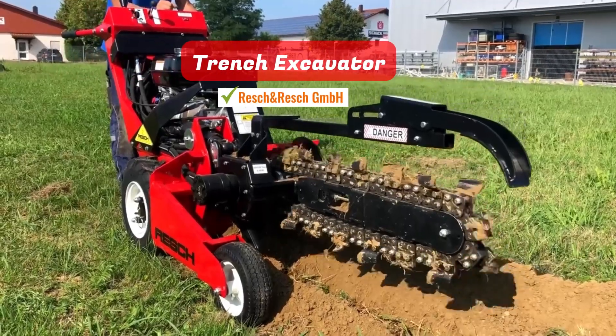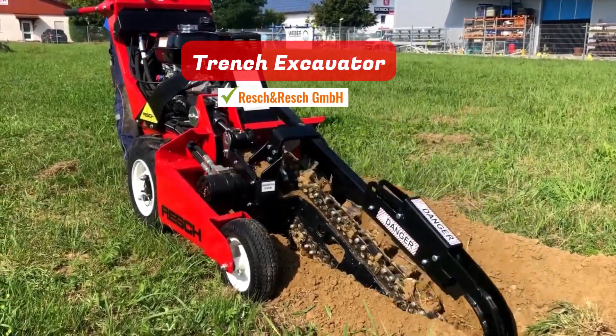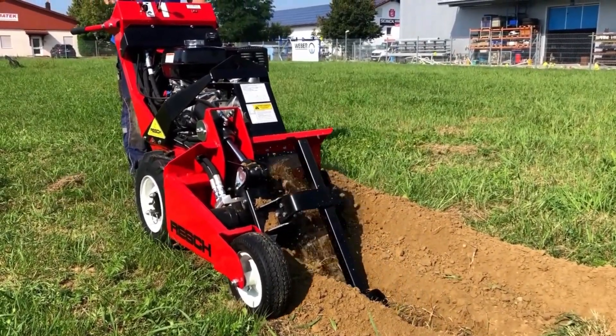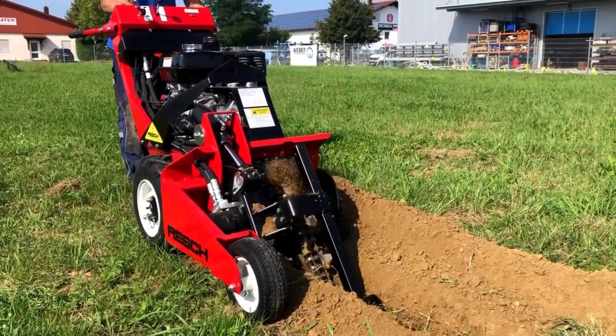Trench Excavator. This device skillfully digs trenches up to 10 centimeters wide and 60 centimeters deep, making it perfect for laying cables and pipes or for fence installations.